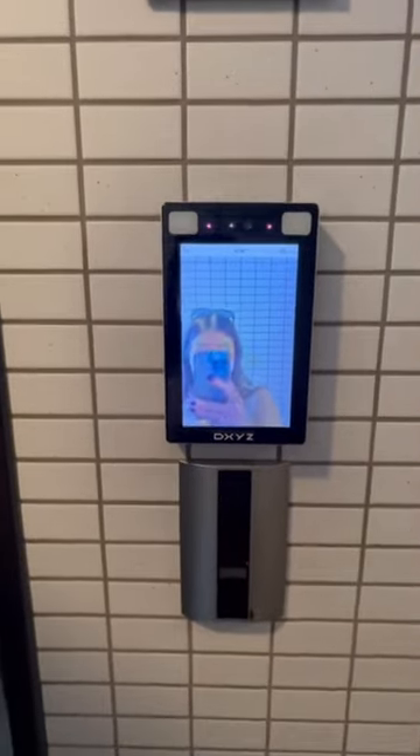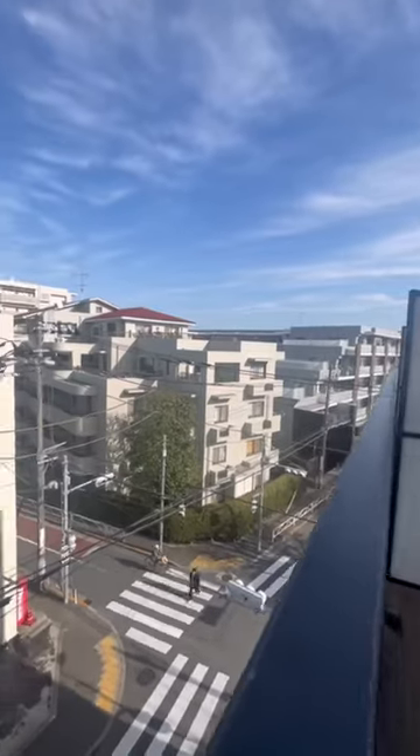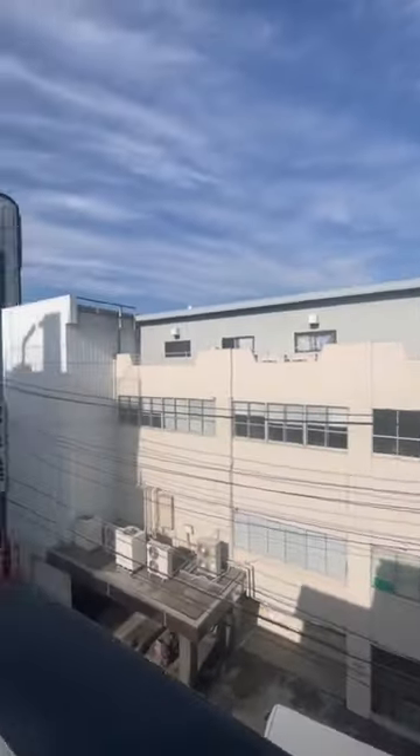They also use face recognition for each apartment unit so you don't have to carry around a key. This is on the fifth floor — the genkan, or the entrance area and hallway. The studio space unit is about 25 square meters, which is around 273 square feet, with a really nice balcony where you get a beautiful view.